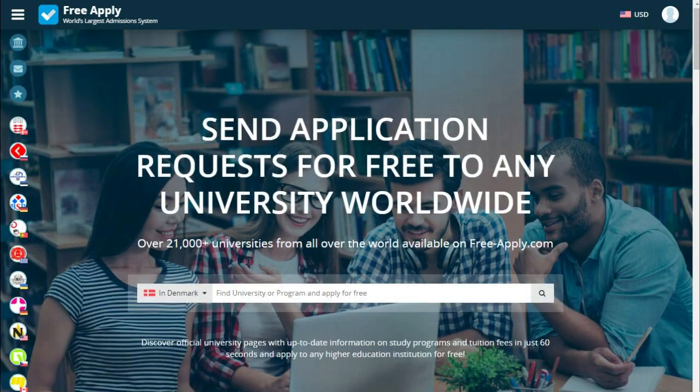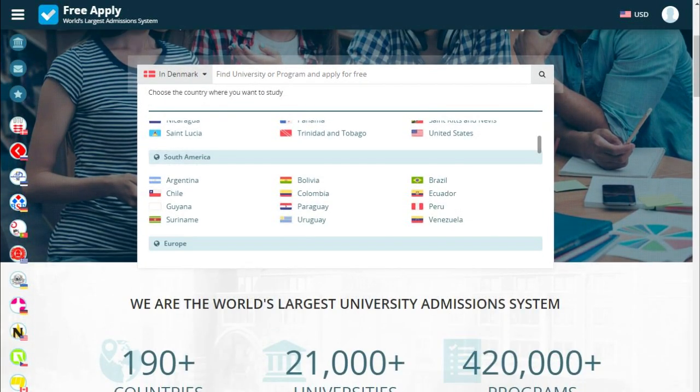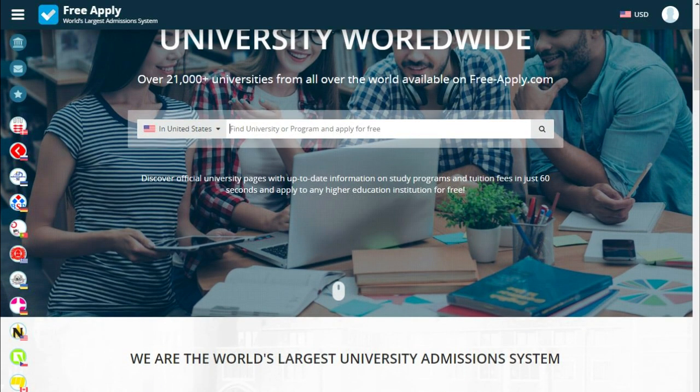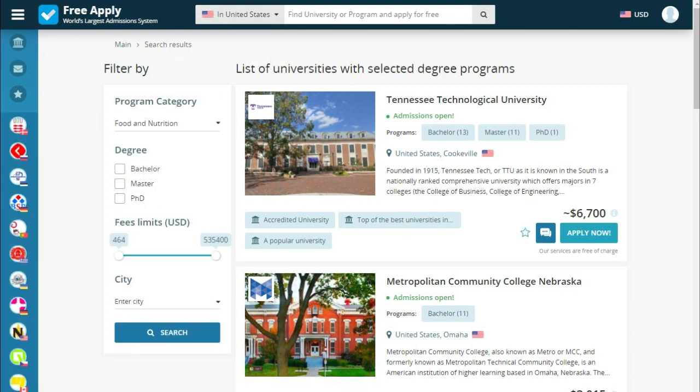So let's start. First of all, what we need is to choose a country. It could be any country in this list. For example, let's choose United States and type the name of our program. Here we see a list of universities that the site has proposed for us. We can also filter them by degree, fees, and city.